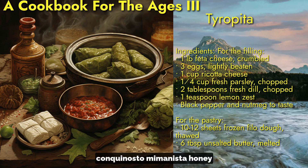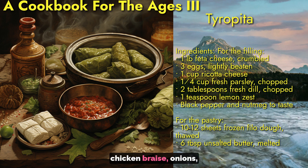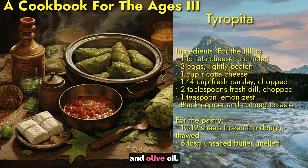Our first main dish is kokkinisto me manestra, a honey chicken braise. Onions, garlic, and carrots sauté in olive oil.